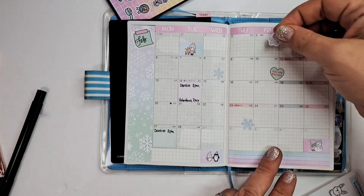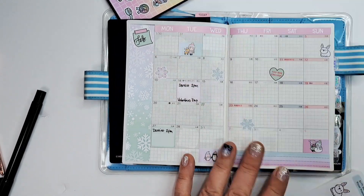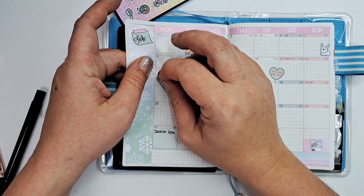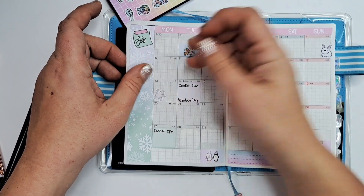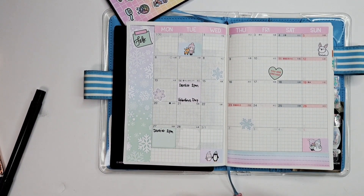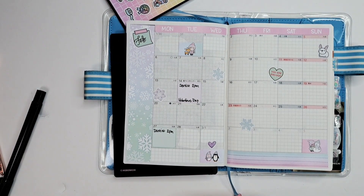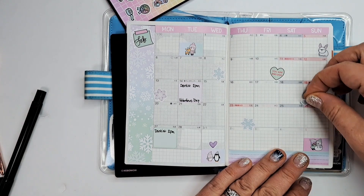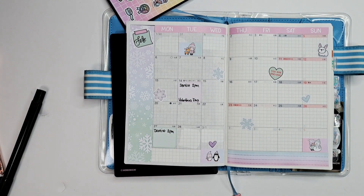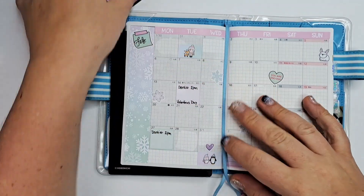That'll give it a little more deco without going overboard. I'll probably add some more cute hearts too. For now that should be good because I do have to write things in here — it's a small calendar, that's why I ordered those strips. I just really love them, I think they're so pretty.